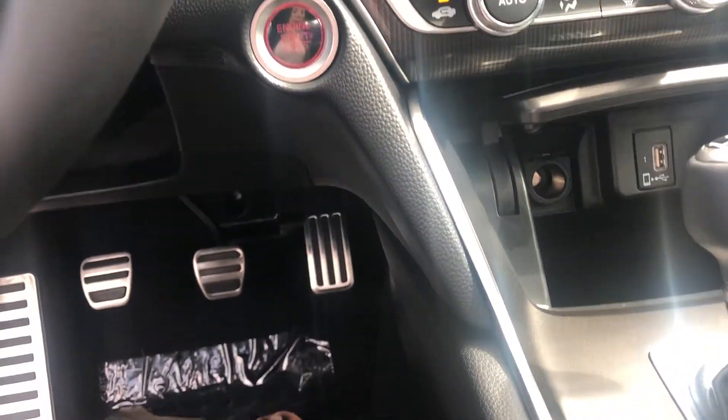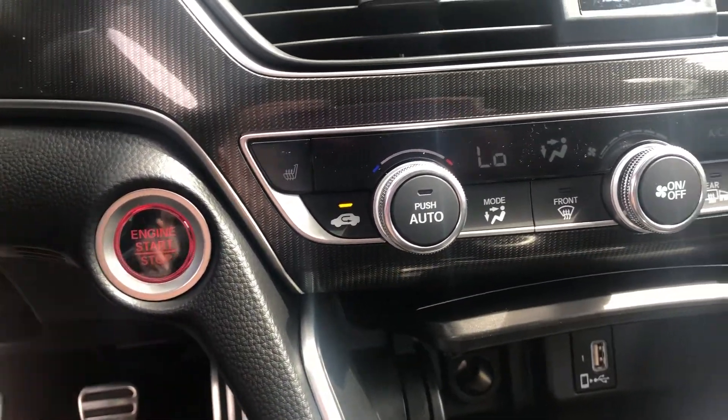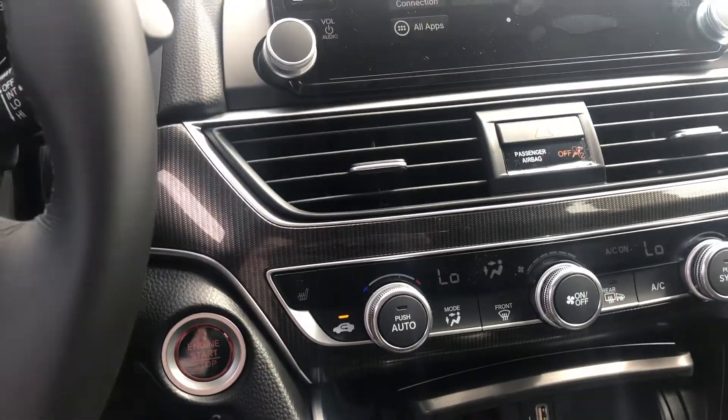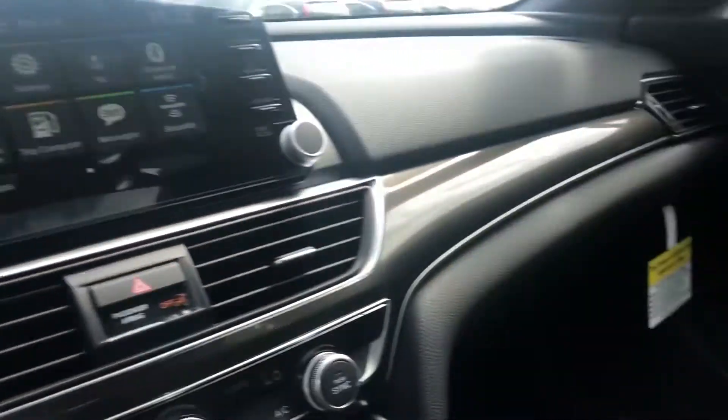We're not struggling to find things. You also have heated seats, push button start, dual zone climate, and so many features I can't go over them all — so if you'd like to schedule a visit I would love to do that. Your passengers also have a ton of legroom in the back and there's a beautiful sunroof.